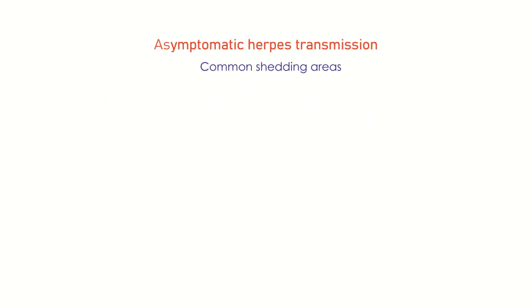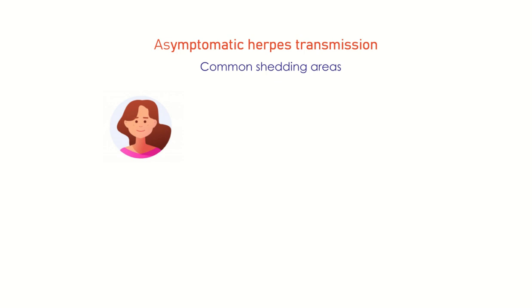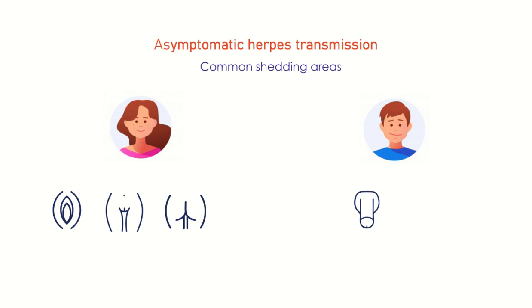Silent shedding occurs from the same area of the skin as where the symptomatic flare-up occurs. For females: the vaginal/vulva and the entire perianal area. For males: the penile shaft and the entire perianal area. For both genders: the oral area. It is a broader anatomic area that sheds the virus, not one exact spot.